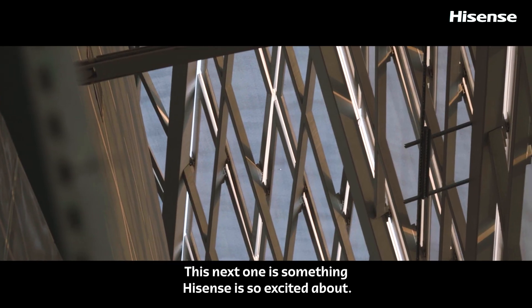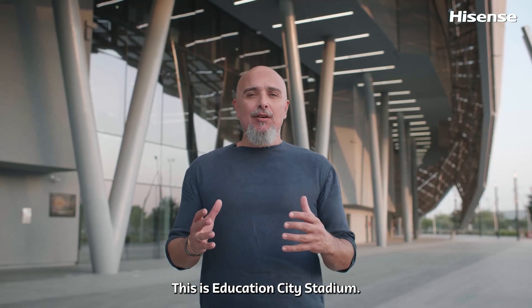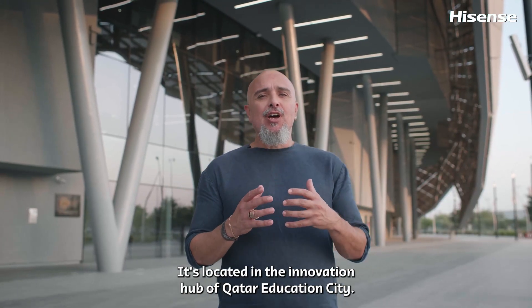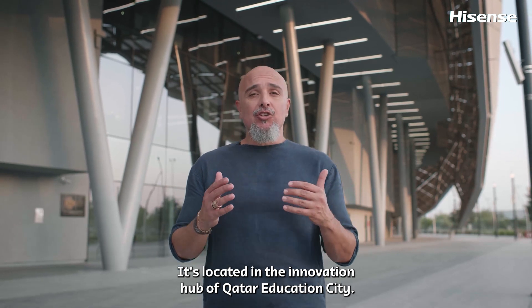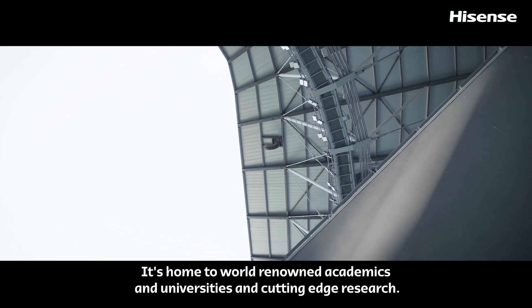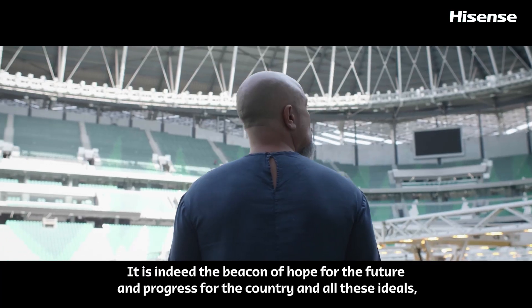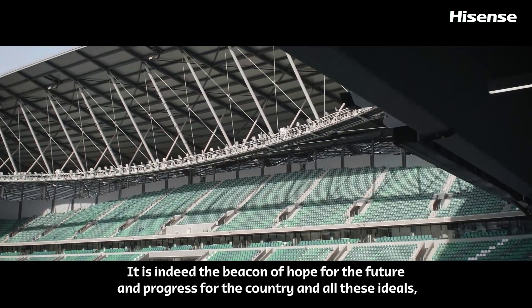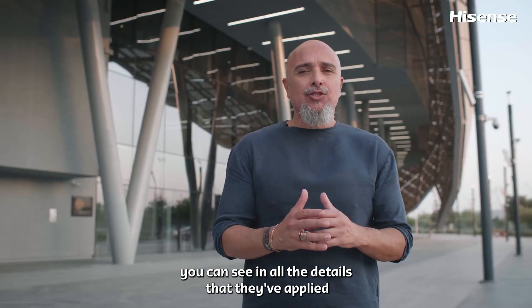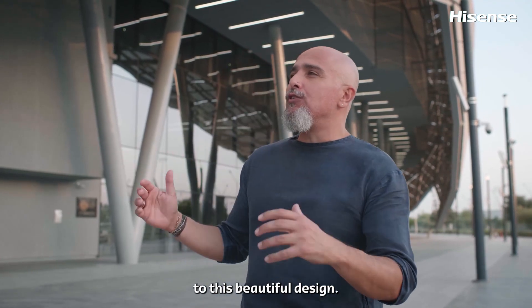This next one is something Hisense is so excited about. This is Education City Stadium. It's located in the innovation hub of Qatar Education City, home to world-renowned academics in universities and cutting-edge research. It is indeed the beacon of hope for the future and progress for the country, and all these ideals you can see in all the details that they've applied to this beautiful design.